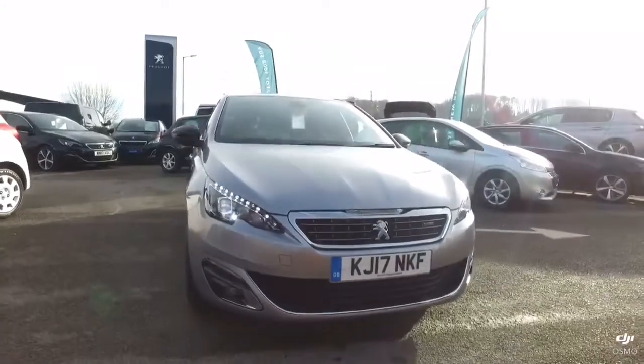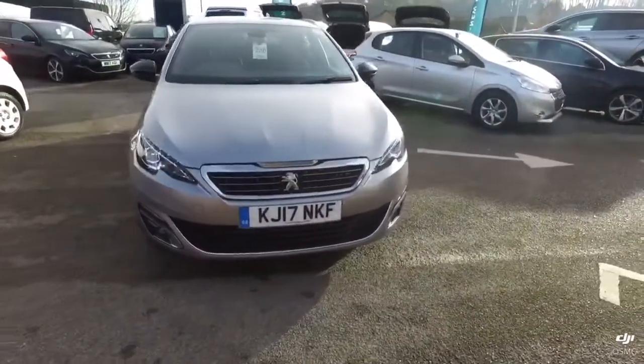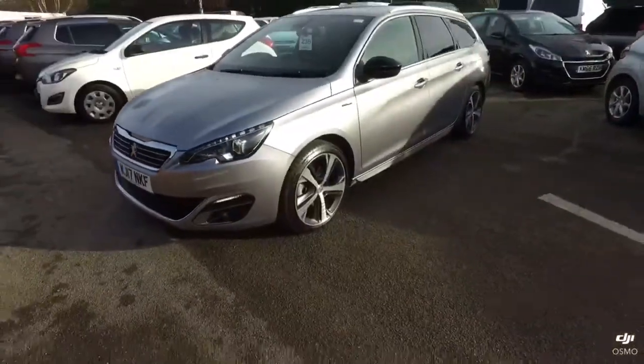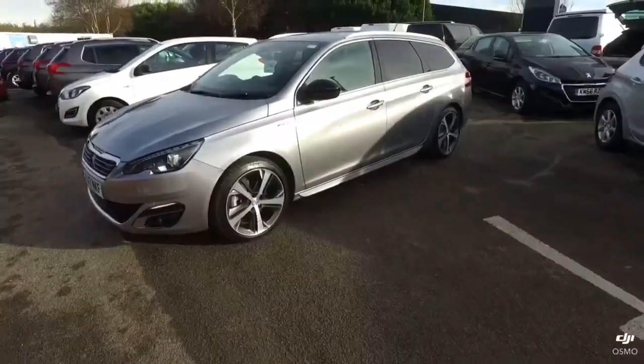My name is Daryl from Howard & Noble. This morning I'll be talking through this Peugeot 308. It's a GTE line and is in really good condition.